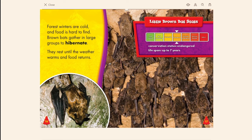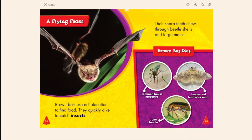Forest winters are cold and food is hard to find. Brown bats gather in large groups to hibernate, resting until the weather warms and food returns. Little brown bat stats: conservation status endangered, lifespan up to seven years.